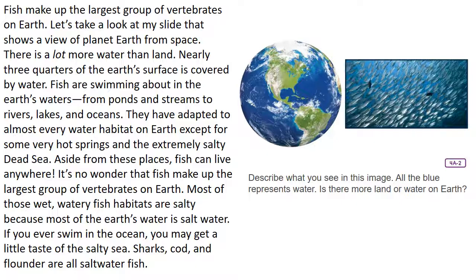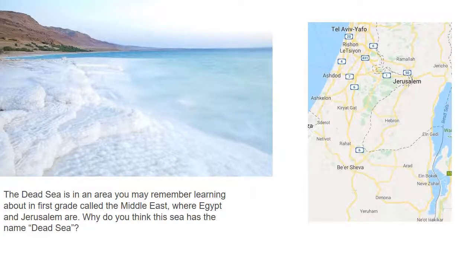Sharks, cod, and flounder are all saltwater fish. Here's a picture of the Dead Sea — you may remember learning about it from first grade. It's in the area called the Middle East, where Egypt and Israel are located. I've actually been to Israel and floated on the Dead Sea because the concentration of salt is so thick — you can just float like you're on a pool floaty, except it's just the water itself carrying you up.